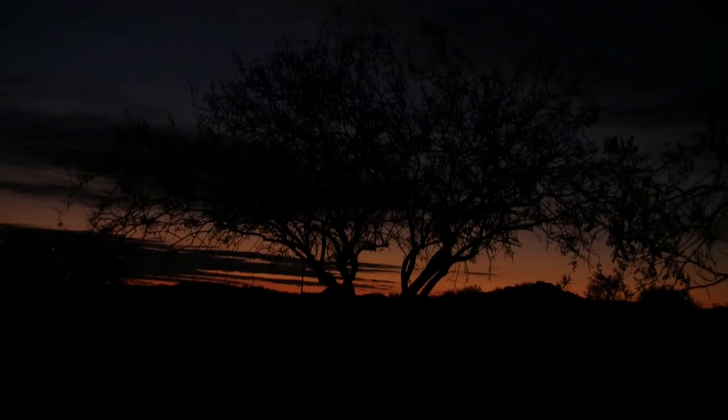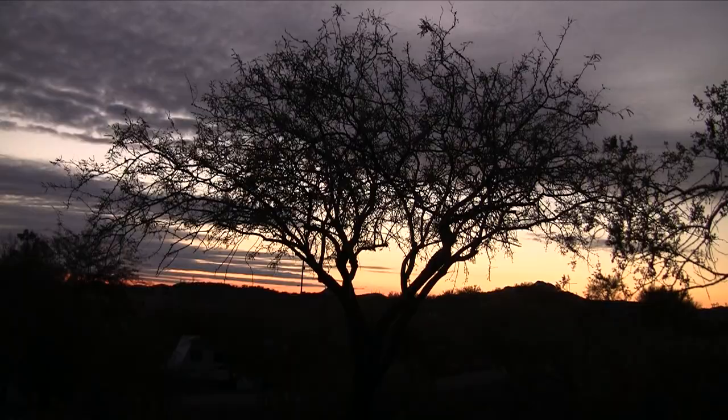Oh my gosh, it's been a rough night. The wind has just been howling all night.